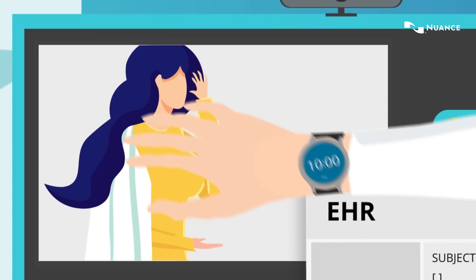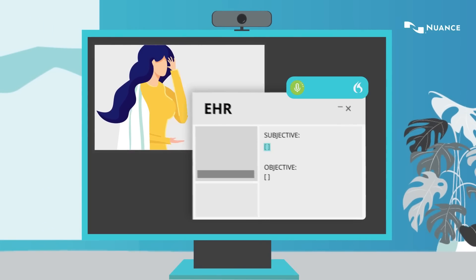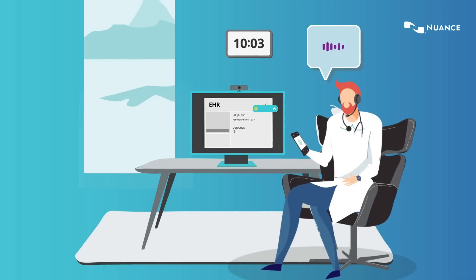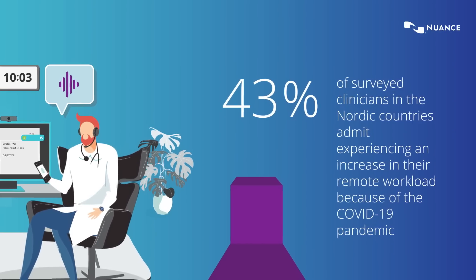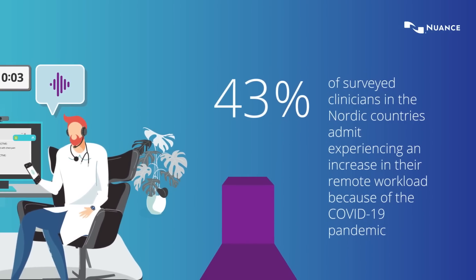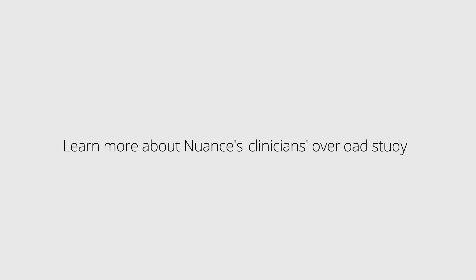Simply by speaking, clinical letters are timely and promptly available when working remotely across physical and virtual locations. Dragon Medical One helps decrease the extra workload created by COVID-19. Learn more about Nuance's Clinicians Overload Study.